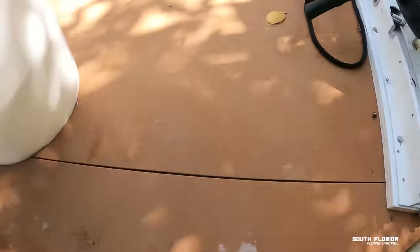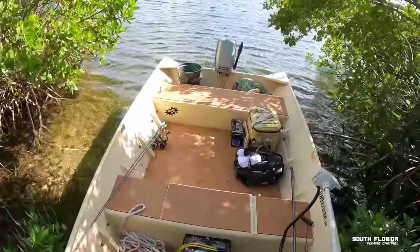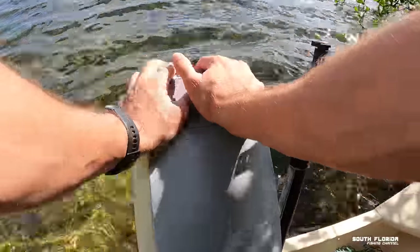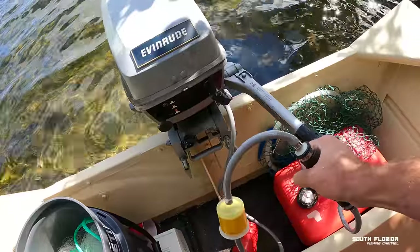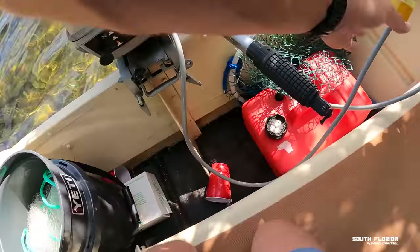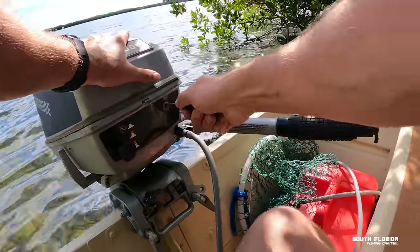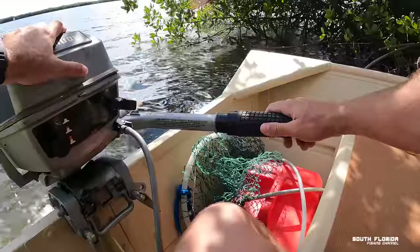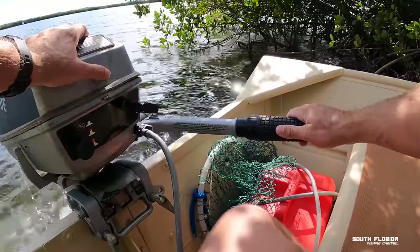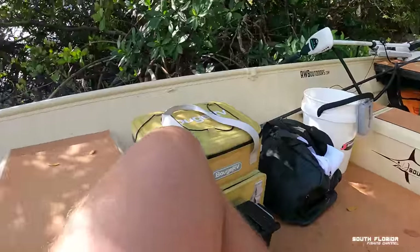Boat is untied — push her in. There we go. Now the question is, will she fire up? If I had to put money on it, I'd say yes. I believe in you baby, don't let me down. Woohoo! Let's get out of here.